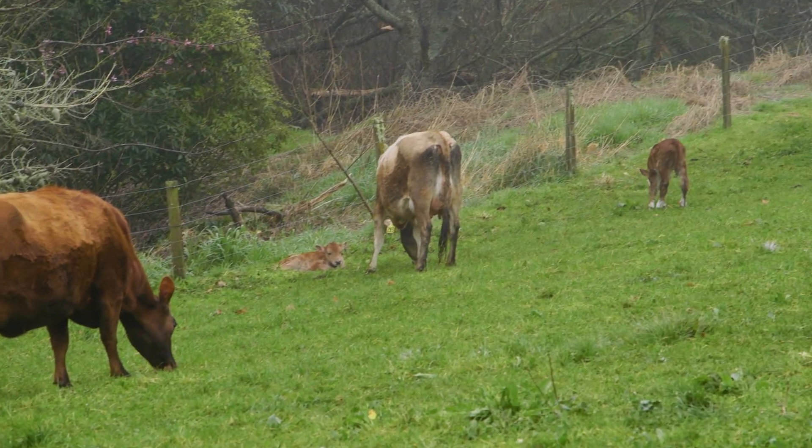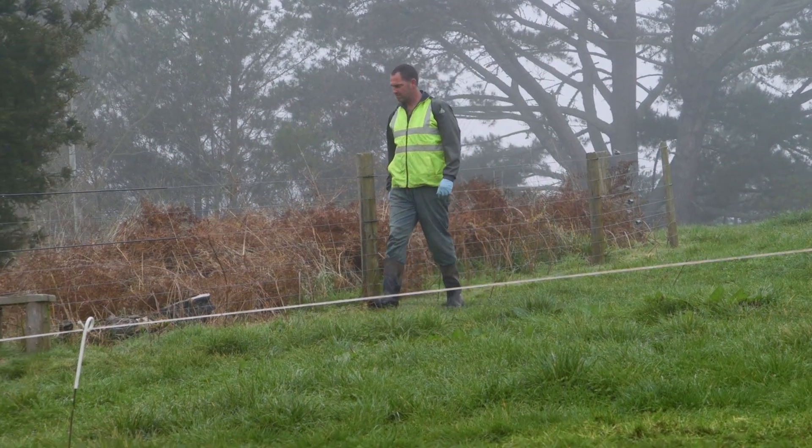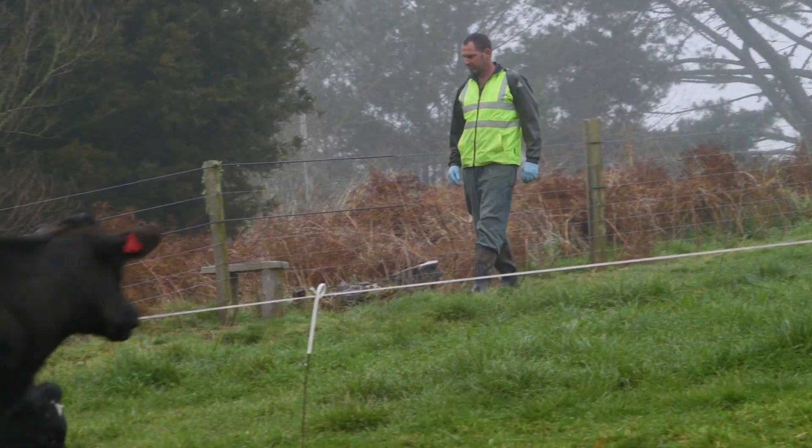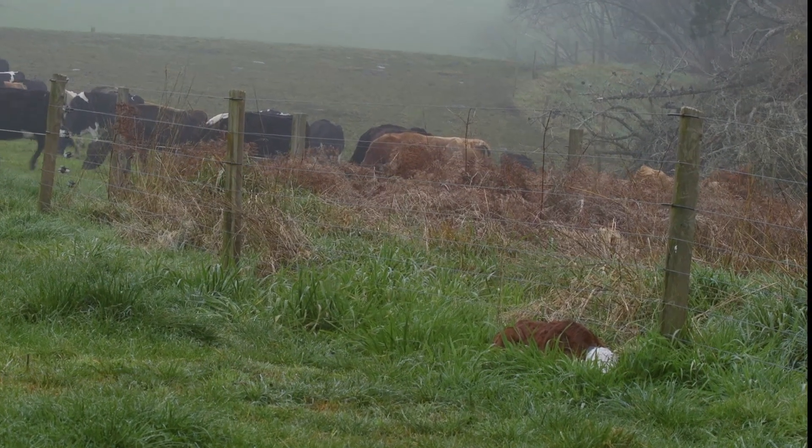When you're checking the springers, do it quietly so as not to disturb or stress them, and be thorough. Take your time and make sure you check all areas for newborn calves. Calves can hide in drains, hollows, hedges and long grasses.